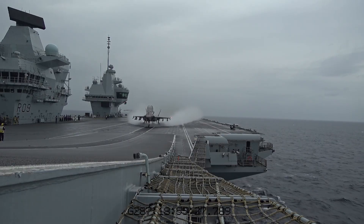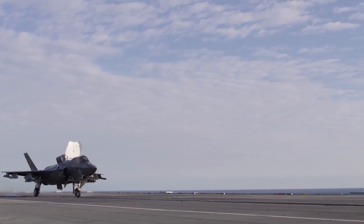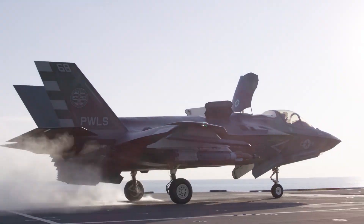When one remembers that each F-35B and its weapons cost tens of millions of pounds, abandoning a technology that expands mission capacity and improves flight safety looks like a questionable strategic decision.